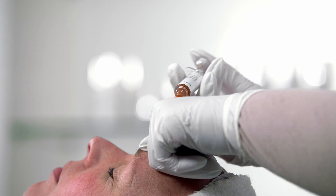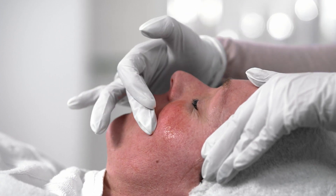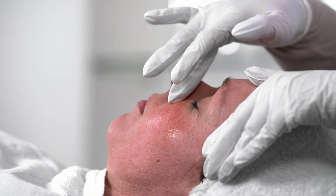Then I start with the Couperose Control Serum. I put it on the skin and leave it in the skin for about 45 minutes. This intense serum actively alleviates the symptoms of rosacea and Couperose.